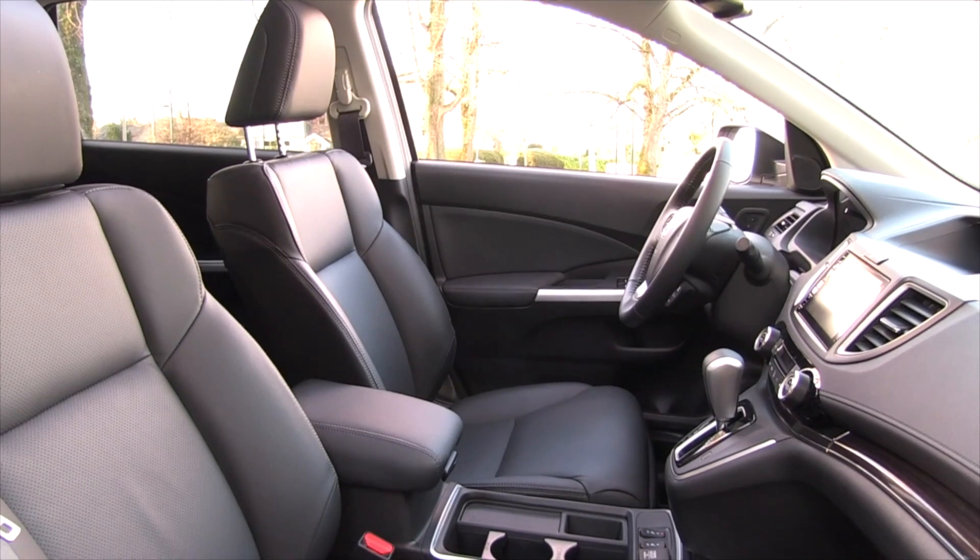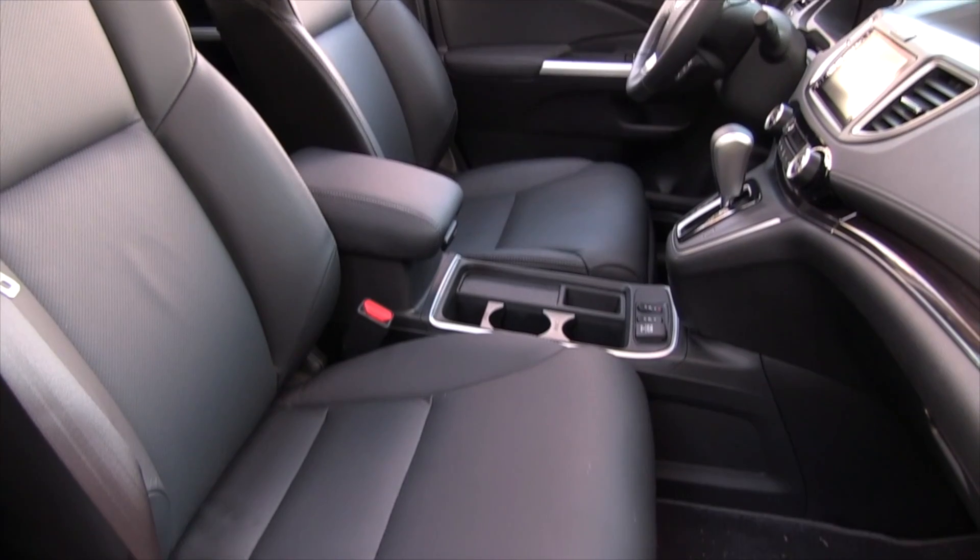Heated seats are standard on all models and the power driver's seat is standard on the top three trim levels.